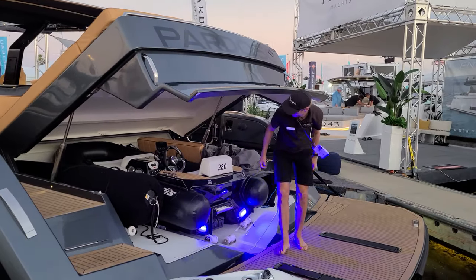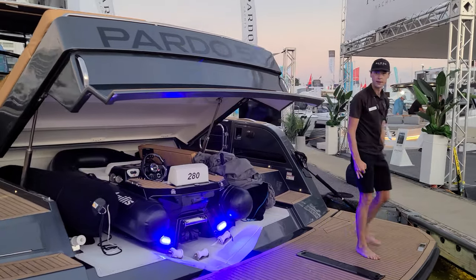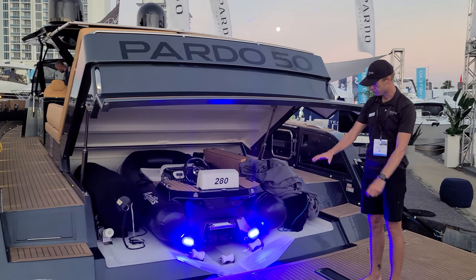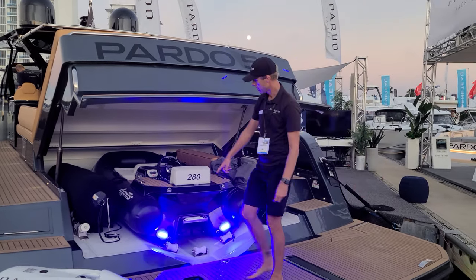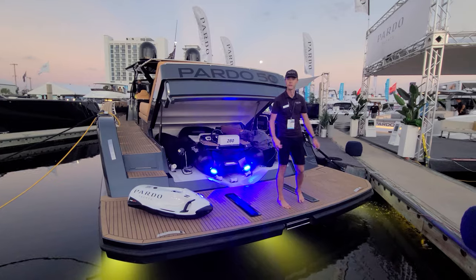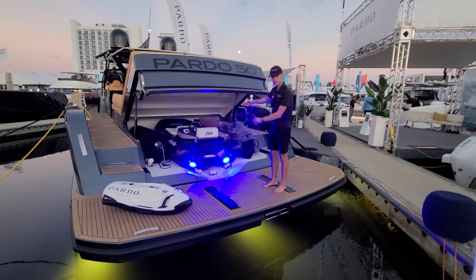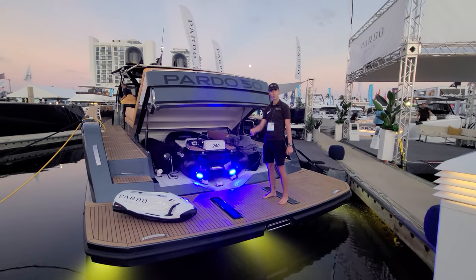This one also has its own underwater lights. To get the tender out, the swim platform goes down, and then there are rollers that pop into holes to become a track — it just slides off. You manually put the rollers in, and when you want to get it back in, there's a winch at the front. You clip it in, push the remote, and it pulls it back in.